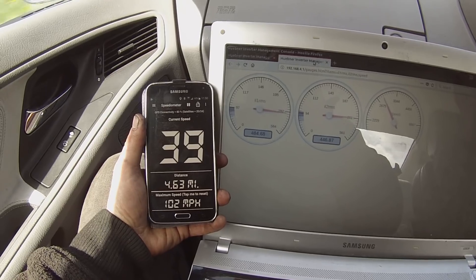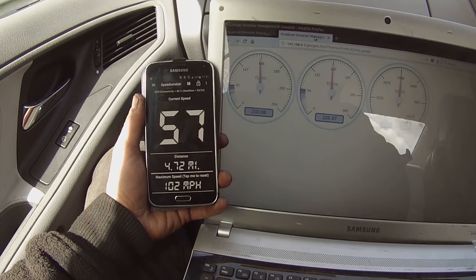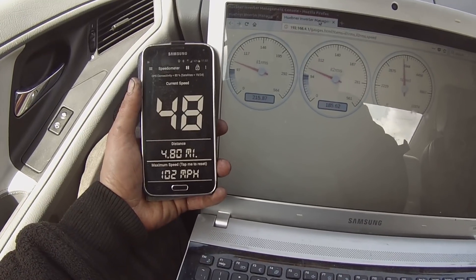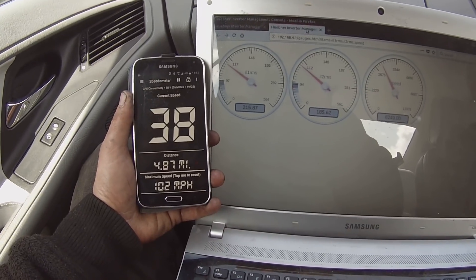Power on. Oh boring, regen, regen time. Out of the way, out of the way — get out of the way, we have important testing to do.